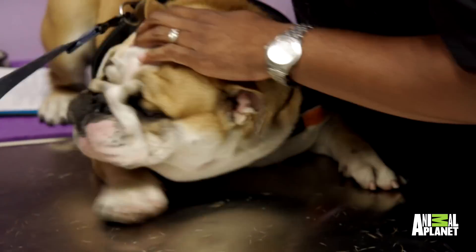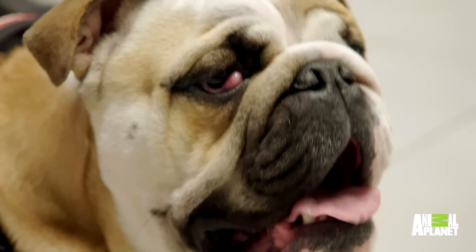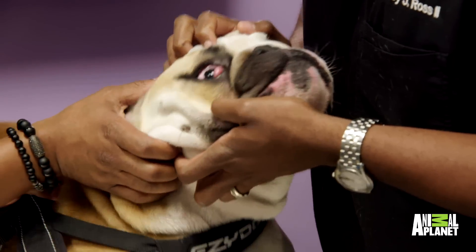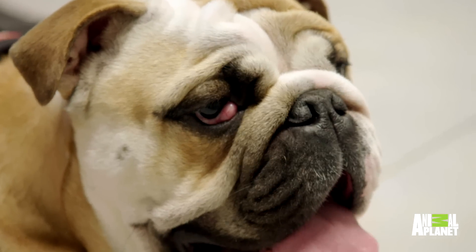So basically what it looks like to me is that he has what we call a cherry eye. All that is is the protrusion of the third eyelid. It's basically a gland right there that helps produce tears. Humans have two eyelids, an upper and a lower. Dogs have a third eyelid, which is a nictitating membrane. It kind of just comes out and protects the eye when it comes in contact with any type of dust or material — it acts as a protective covering over the eye.